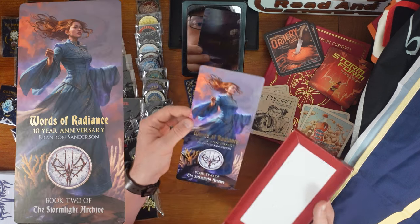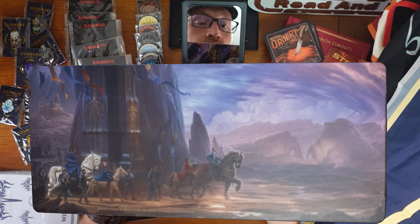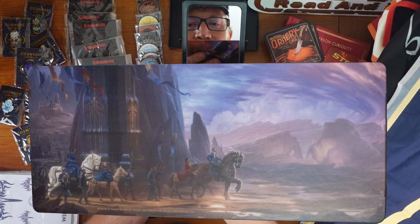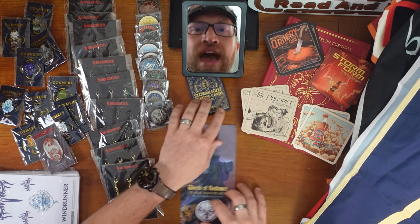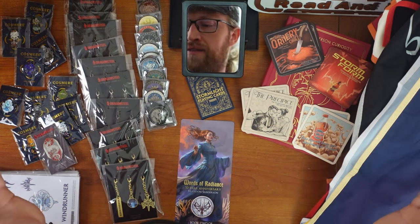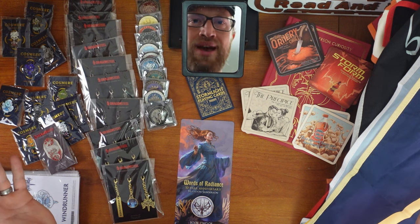And then of course, we need an epic bookmark — with Shallan, and then the assault on Narek. I actually know her — the girl that modeled for Shallan. Hi, Kira. So that is shipment one of the Words of Radiance Leatherbound crowdfunding campaign. Really, really fun stuff.